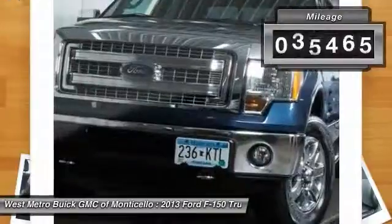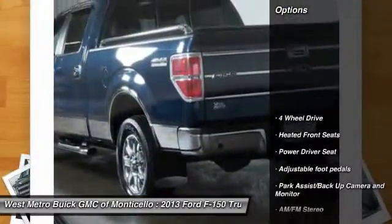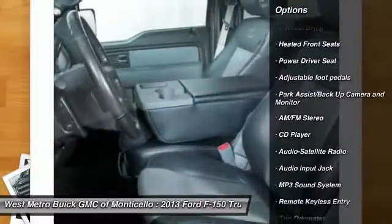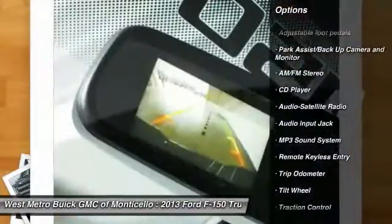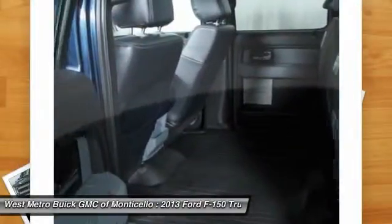This vehicle has less than 40,000 miles. Here are some of this vehicle's great options: anti-lock braking system, traction control, four-wheel drive, power steering, front air conditioning, cruise control, AM FM stereo radio.